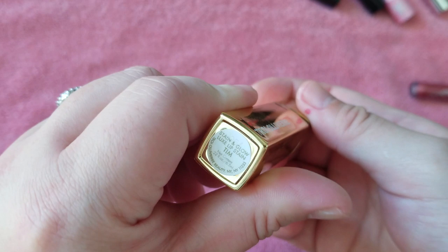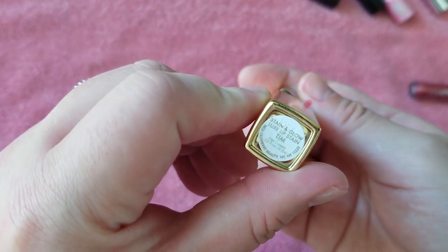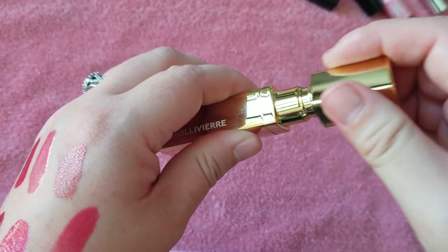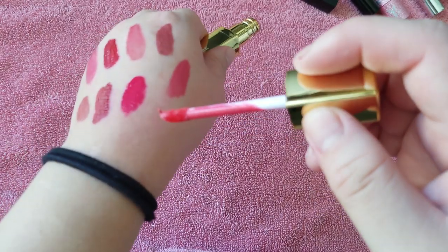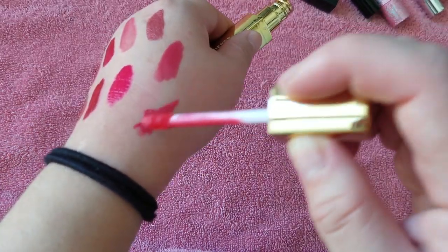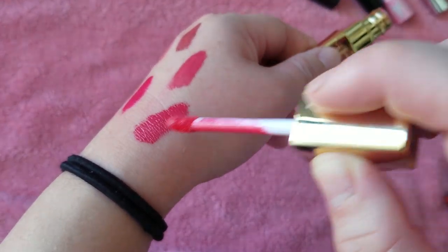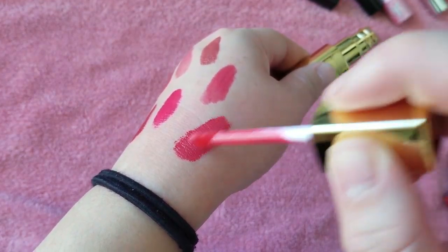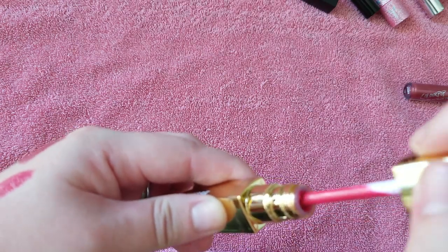This is Troy Olivieri Stain and Glow Luxe Lip Stain in Tim. I think I got this from Anthropologie maybe. I have not heard of this brand before and have not seen them anywhere since. It's kind of like a thicker gloss. I'm just going to get rid of that because I really don't wear it.